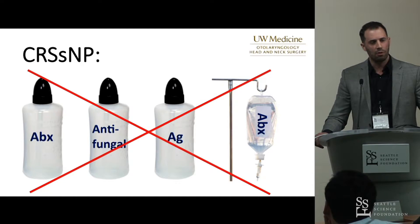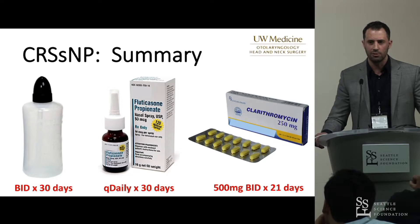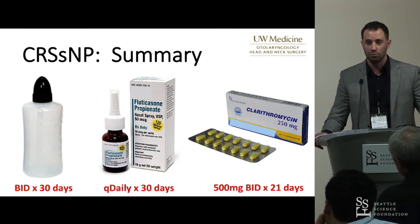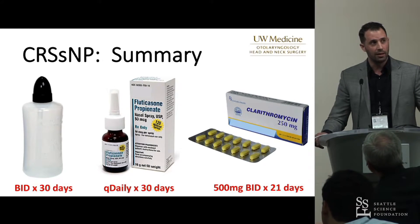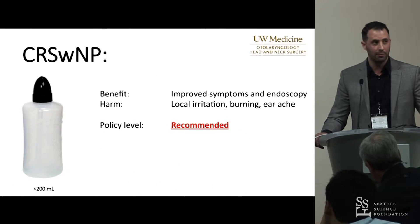Xylitol and manuka honey are considered surfactants, and there was insufficient evidence for a recommendation on those, though we just completed a trial and I'm happy to discuss offline. For my non-polypoid patient, my typical protocol is a high-volume saline irrigation with recipe instructions, plus triamcinolone two sprays once a day. I consider using macrolide-based therapy if I can't get culture-directed therapy — three weeks of treatment.